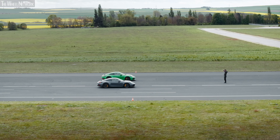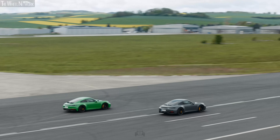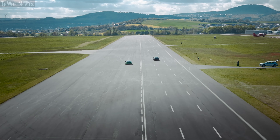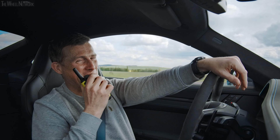Three, two, one. Yes, come on! Wow, that hooked up. Yeah Mark, what do you think about my driving skills?